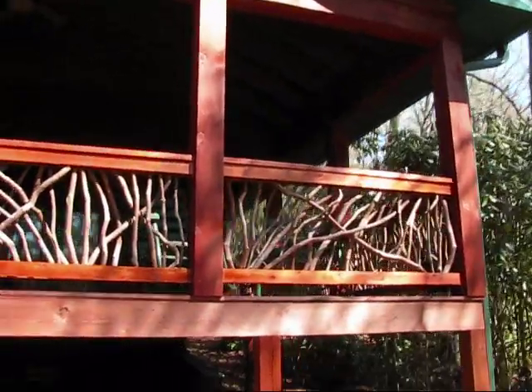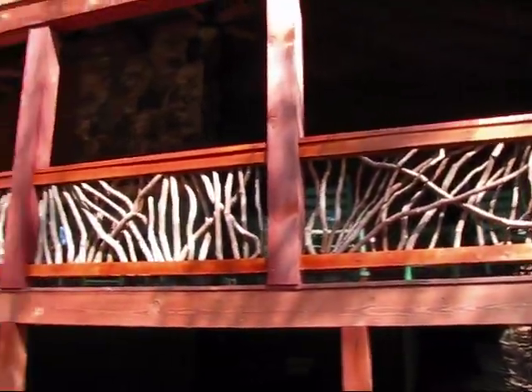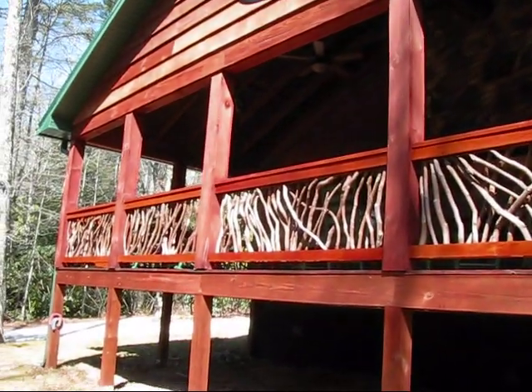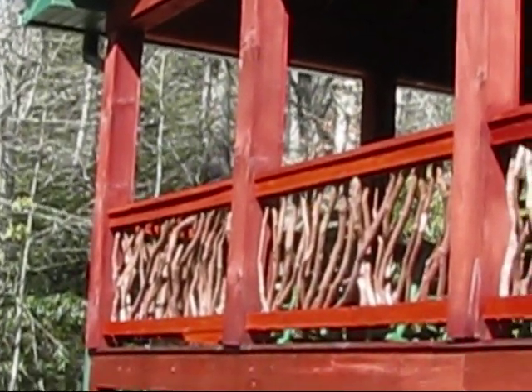And now, these exquisite creations are available nationwide in easy-to-install sections. As you can see, these railings accentuate the breathtaking views that this home boasts and complement the outdoor fireplace.